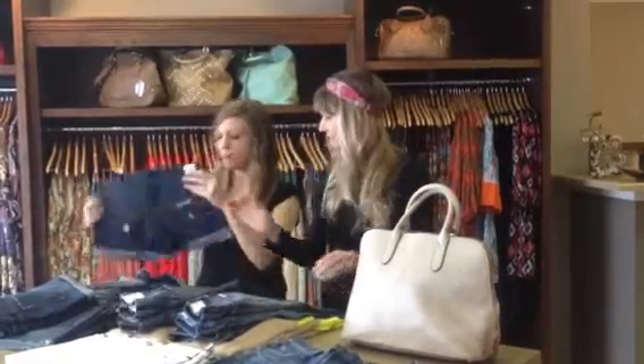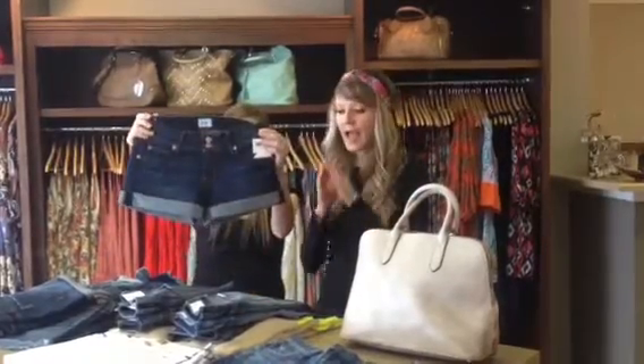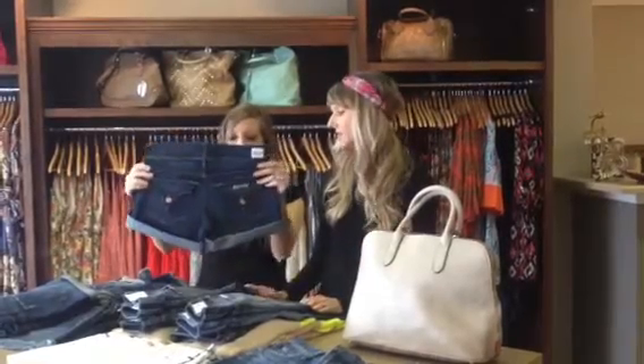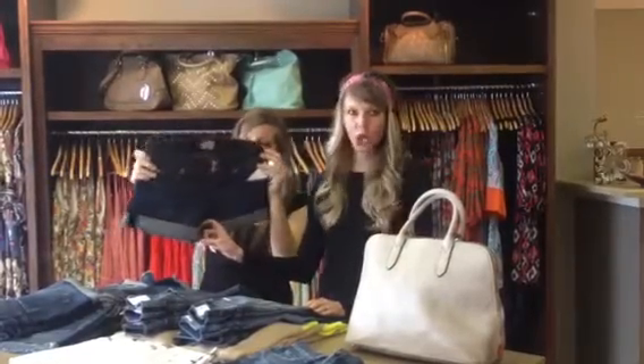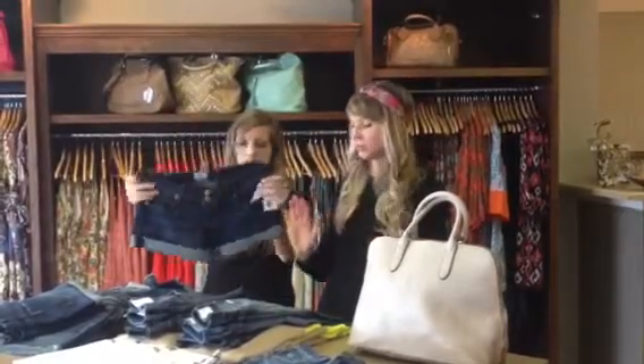Here's a pair of shorts from Hudson. People are going to love that pocket — it's such a great detail. It's also a good basic wash. I own these and they are longer than they look, because they slouch on your hips and hit more like mid-thigh, which is perfect.